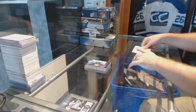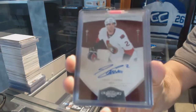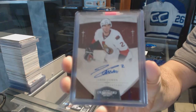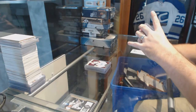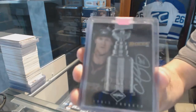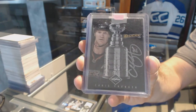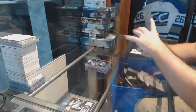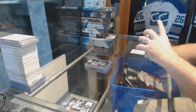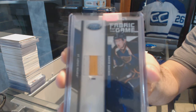We've got an Ottawa Senators autographed Jared Cowan, and for the Anaheim Ducks we've got a Stanley Cup Signatures number 99 - Chris Pronger. Also a Fabric of the Game Prime Jersey number 225 for the St. Louis Blues - David Backus.